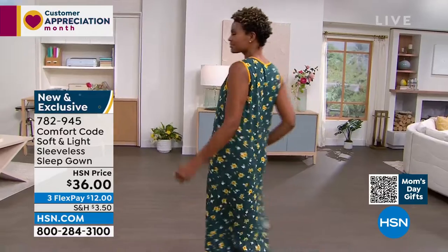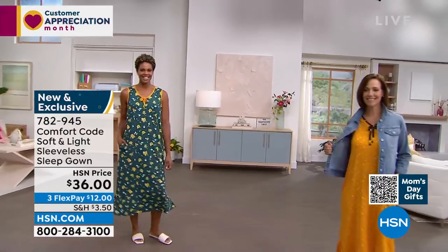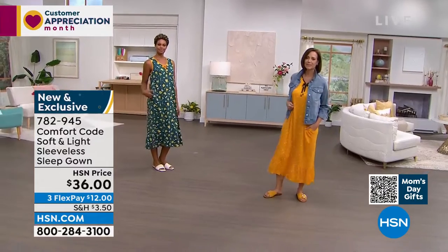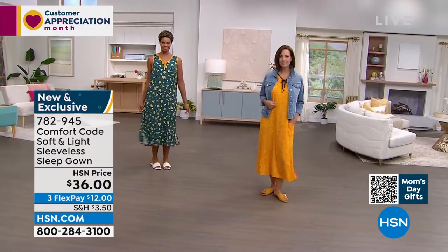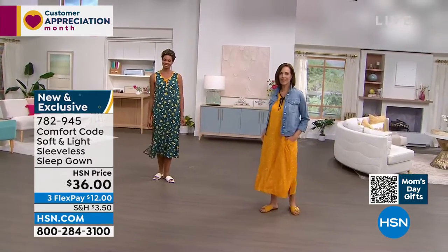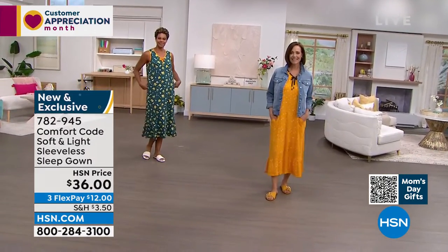I love the trim on this. That grosgrain ribbon is adorable. You can tie it at the top and then at the bottom there's a slight ruffle — so really, really cute. Extra small to 3X on this. We love a good sleep gown, but I'm looking at this and thinking it's a cute maxi dress too.